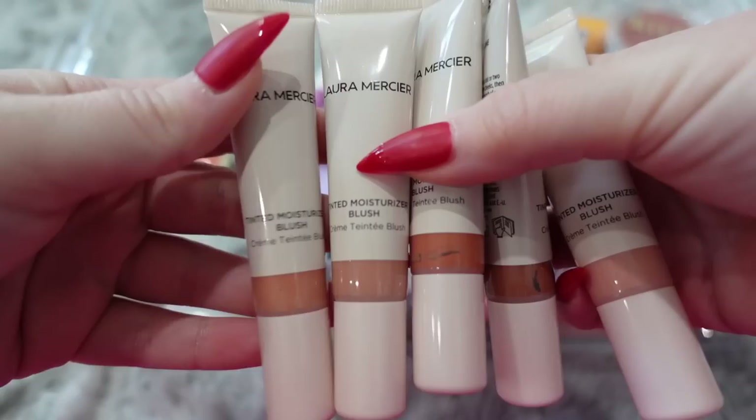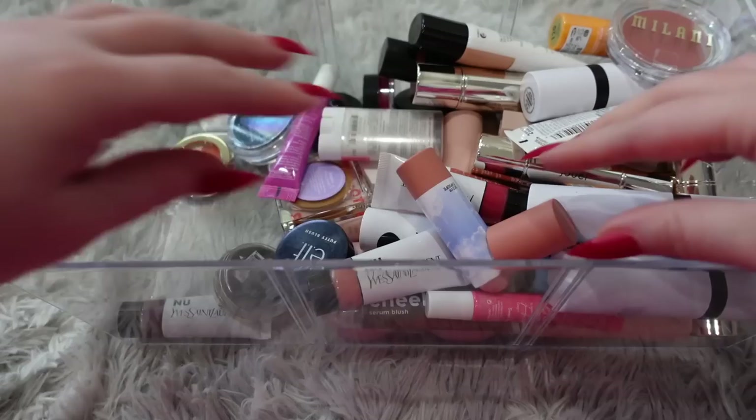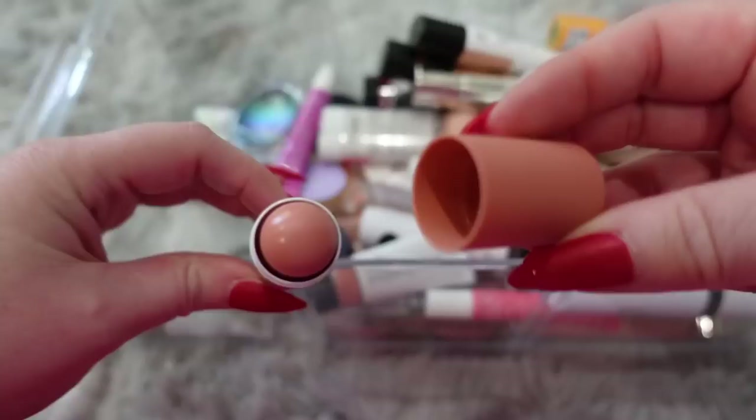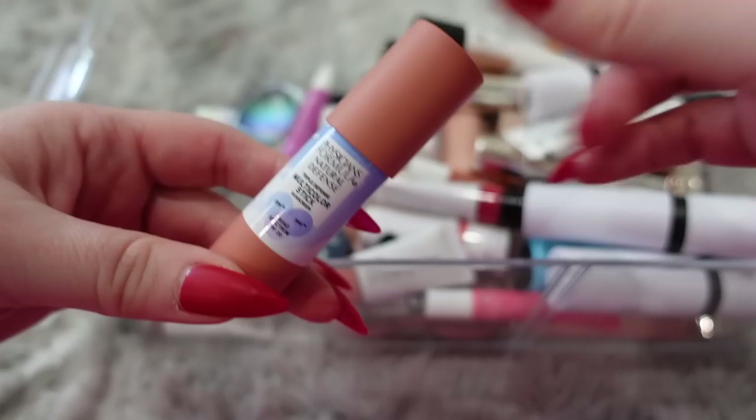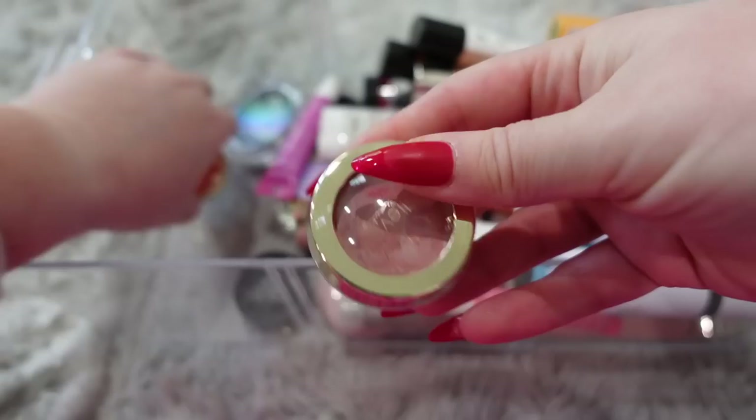These are newer from Laura Mercier — their tinted moisturizer blush. But a lot of these shades are super similar so I don't think I need all of them. I'm going to keep this lightest one and donate these three. We've got an open one right here — it looks like it's only ever been swatched, so I'll keep this. We got some YSL — I really like these. They're newer from them and I've been enjoying using them, so I'm going to keep these.